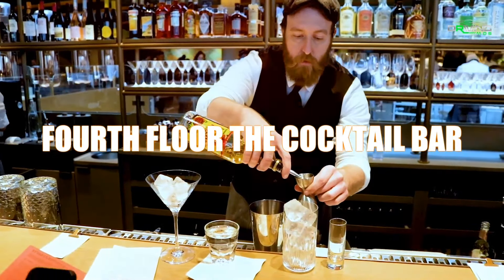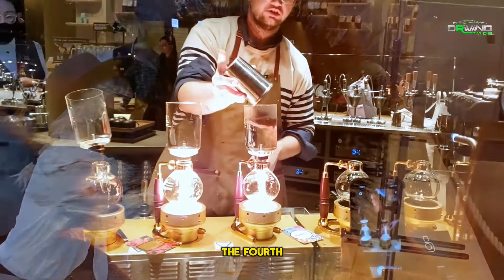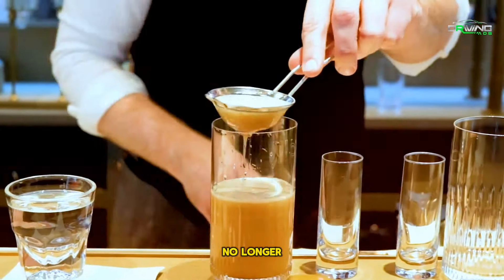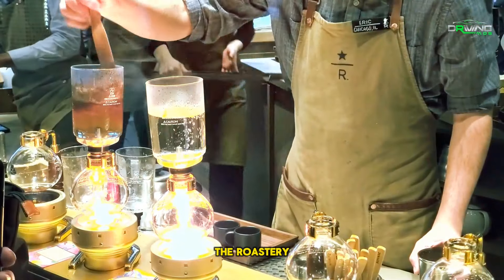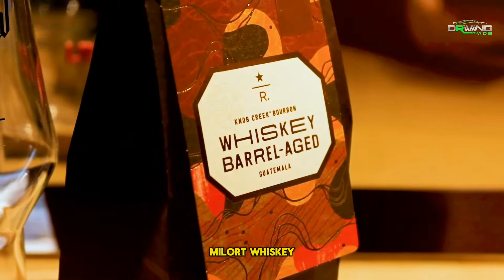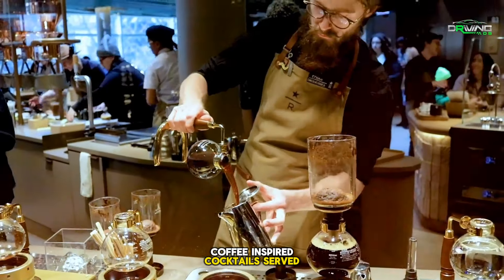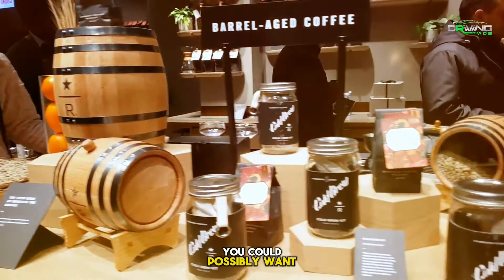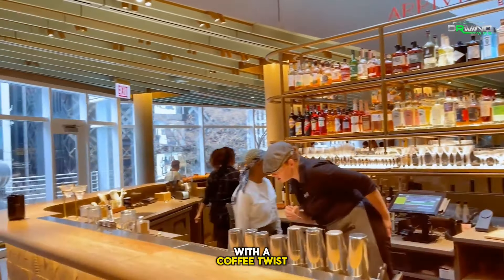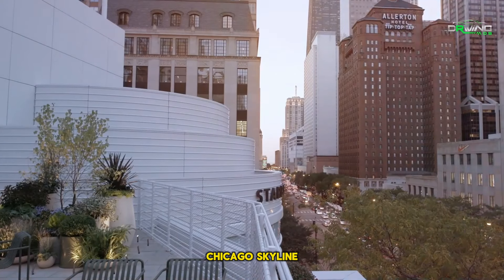Fourth Floor — The Cocktail Bar. Things get even more intriguing from this point on. A cocktail bar on the fourth floor elevates your Starbucks experience to a whole new level — the topic is no longer merely coffee. The Roastery Boilermaker, a specialty drink prepared with Starbucks cold brew, malort, whiskey, bitters, club soda, and grapefruit juice, is one of the coffee-inspired cocktails served at the bar. This bar provides everything you could possibly want, whether you are feeling like an adventurous drink or a classic cocktail with a coffee twist. It is the ideal place to relax, enjoy a drink, and take in the vivid Chicago skyline.